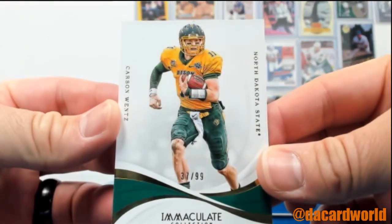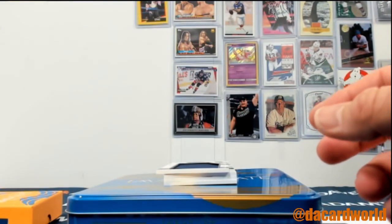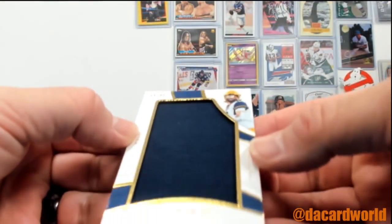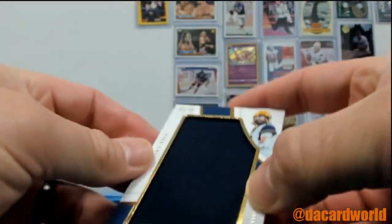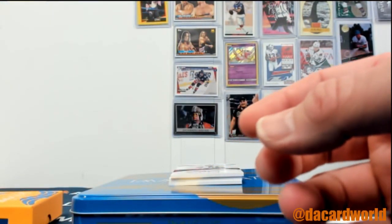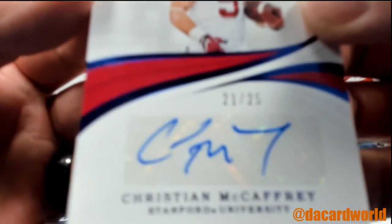Carson Wentz out of 99. If you wanted to, you could button that card onto something, but I will leave that up to Joseph if he wants to do it. Will Greer on a 99 Jumbo Relic. A new fashion statement — soon at Fashion Week, they will have cards as accessories. Very nice.